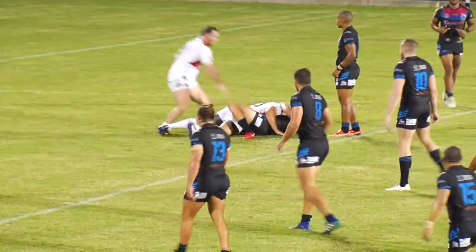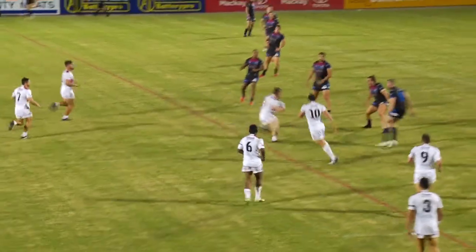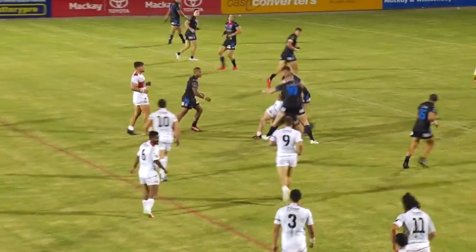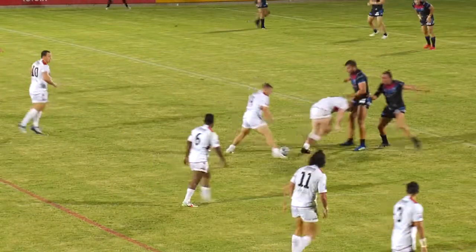Stand now, Sam! Hold. Hold! Go. Tackle two. Tom, Sam, together! Wait. Go. Out!